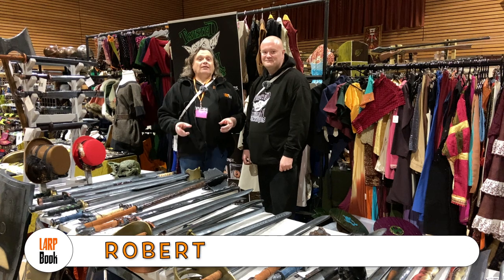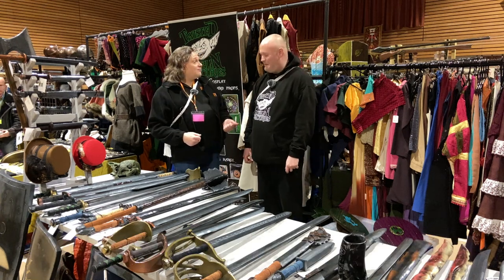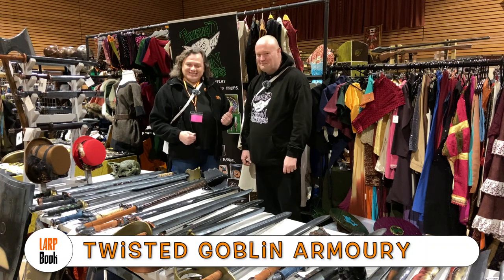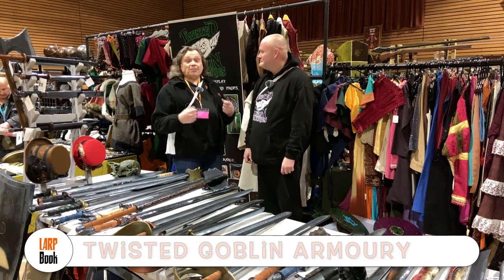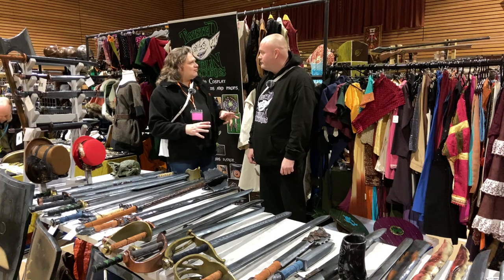Hi, and we're at Rob Corner. Right now I'm with Lee from Twisted Goblin Island. Morning, Lee. How are you doing? Not too bad, thank you. We've got a couple of things we want to talk to you about today. Shall we kick off with the kids' weapons and cheers?